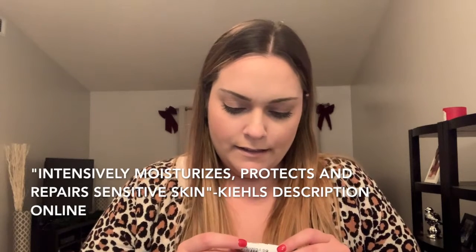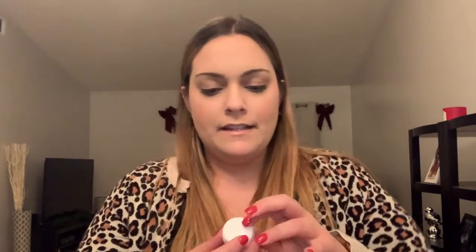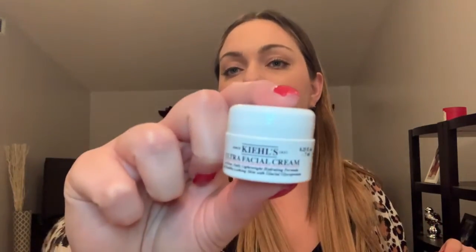Let's do Kiehl's. Day 14 is the Centella Sensitive Cica Cream — I've never heard of this, I don't know exactly what it is. Day 15 is the Kiehl's Ultra Facial Cream, a 24-hour daily lightweight hydrating formula for healthy looking skin with glacial glycoprotein. I have tried this one before, it's definitely super hydrating. It's just like a basic white cream, nothing special, but I like it for when my face starts to feel really dry and you just need a little bit of extra moisture.